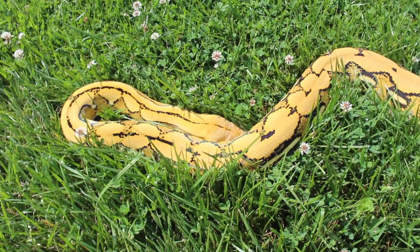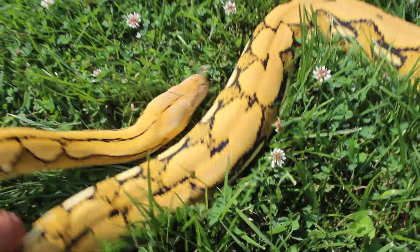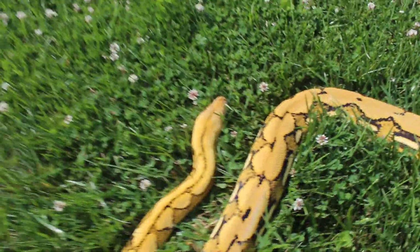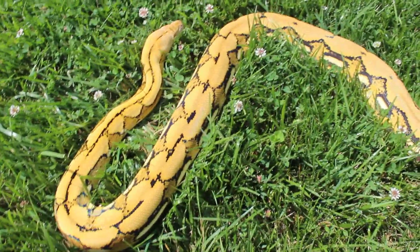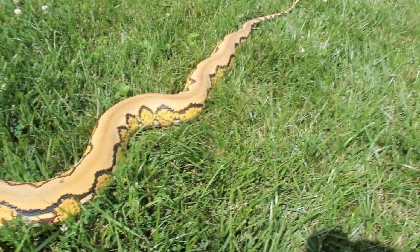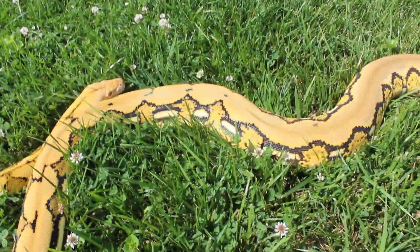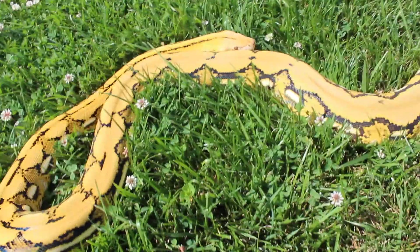I'm back home — my platinum tiger albino just shed. He got a pretty yellow head on him, looking all good. I'm going to pull him out, give him some fresh air for a little while. He's getting big, and the bigger he gets the better he gets, so I'm going to keep feeding him.